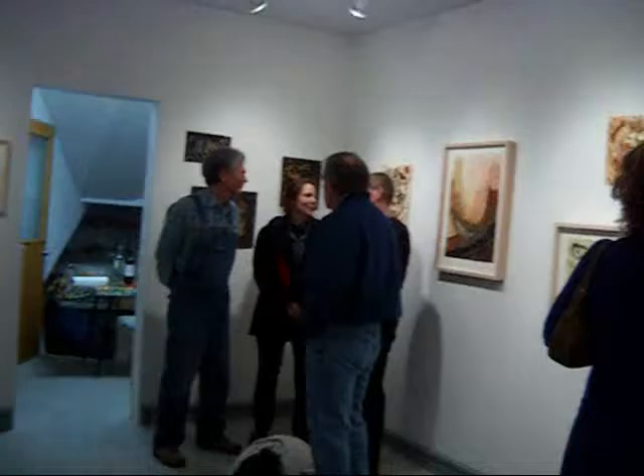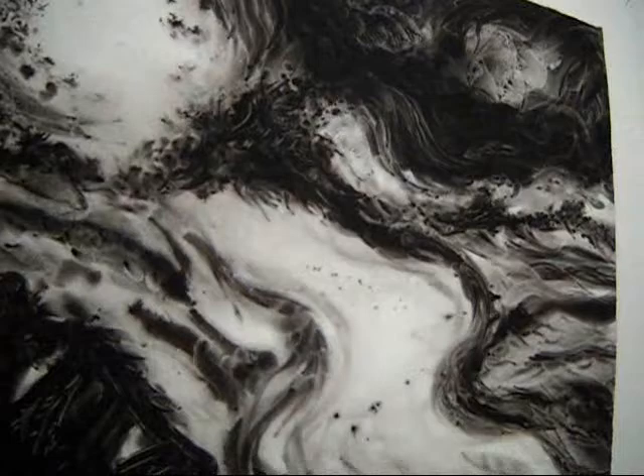This is Ron Schmierer, and I'm at Gallery 908 for Peter Kinney's opening of the Feather Lover.